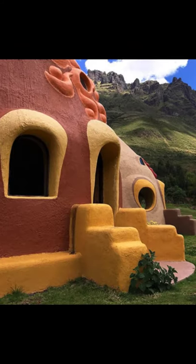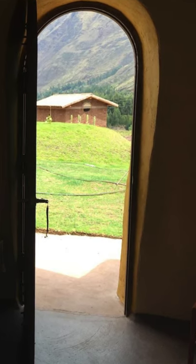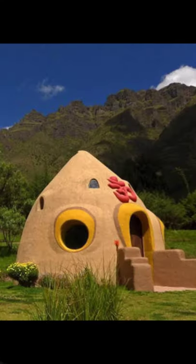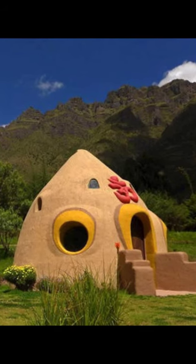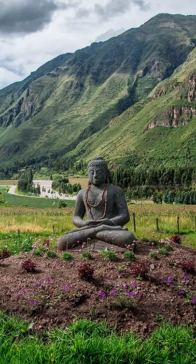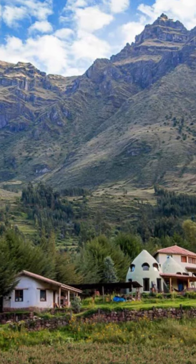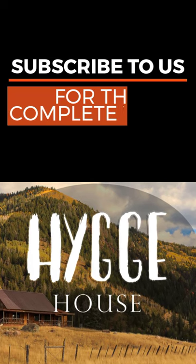This beautiful and peaceful double occupancy dome vacation rental is located at the base of the Pachatusan Mountain, perfect for a couple or a single person with one double bed, a feather duvet, kitchenette, private bathroom with a hot shower, drinking well water, Wi-Fi access in the garden and an amazing 360-degree view of gardens and scenic views.